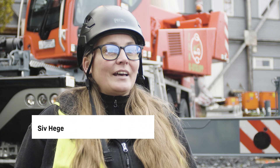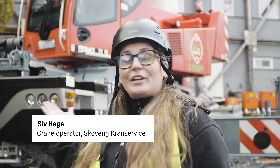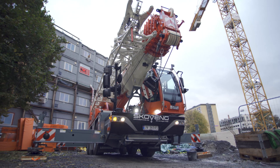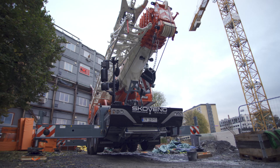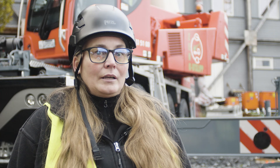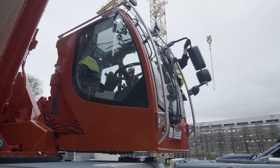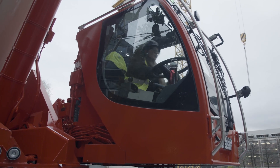My name is Siv Heger. I work for Skålven Kranservice. I have been working as a crane operator for almost six years, and I really enjoy it. At the moment we are on a construction site where we are building a multi-purpose hall.